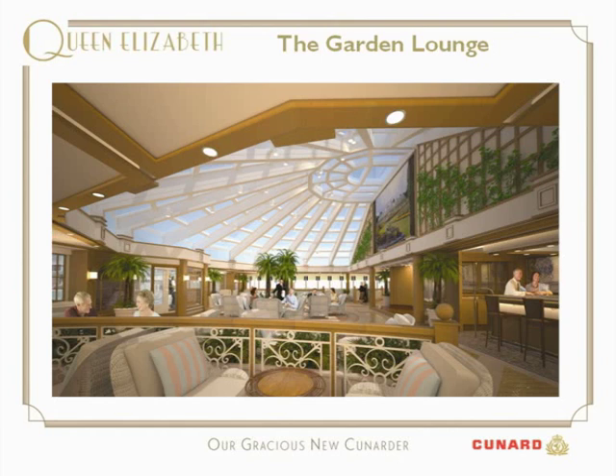In the evenings, we're bringing a new concept onto our Cunard ships: the supper club. Something that used to happen on the old Cunard liners but hasn't been operated in more modern times. This is where we have music, dancing, and a taster menu that goes throughout the evening, so guests can combine dining and music and dancing all under the stars of this wonderful roof.